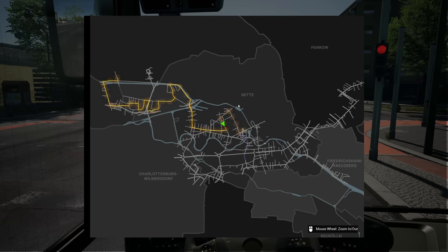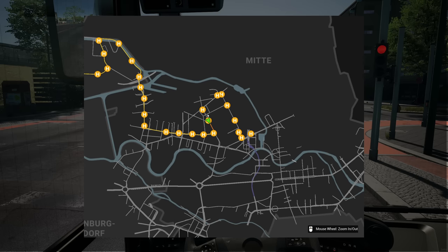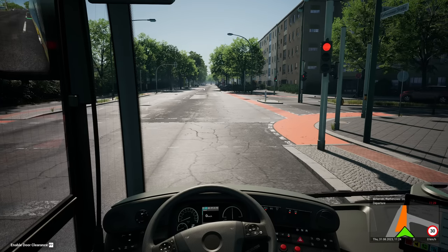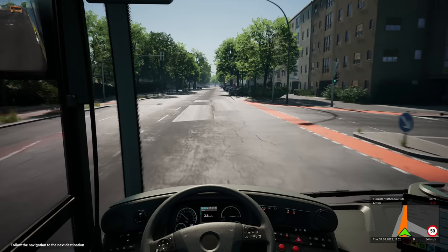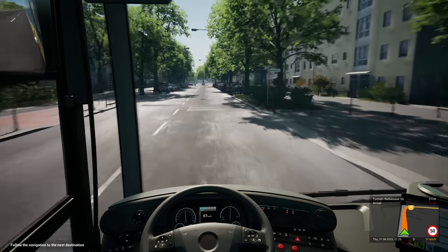So obviously we've turned left and left again, so we should be heading south now — south-ish. I mean, I'm assuming this is orientated with north up here. If where Hauptbahnhof is and Alexanderplatz, yeah, it's probably to the north. So we'll be turning right in a little bit, back onto the main road. Next stop: Tumstraße Ratenauer Straße.